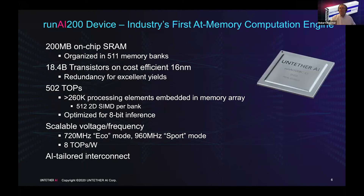The device itself is the RunAI 200. Each chip has 200 megabytes of on-chip SRAM distributed across 511 memory banks. We have over a quarter of a million processing elements, giving us up to 500 tera operations per second. We're inference-focused and optimizing for an int-8 data type. We have scalable voltage and frequency: sport mode runs at full 500 TOPS, while eco mode scales down frequency and voltage to find the sweet spot for best TOPS per watt — in this case, 8 TOPS per watt.